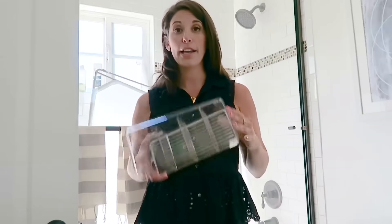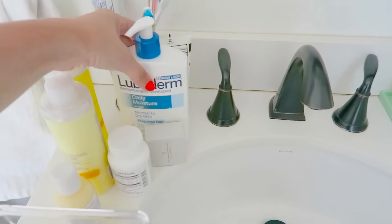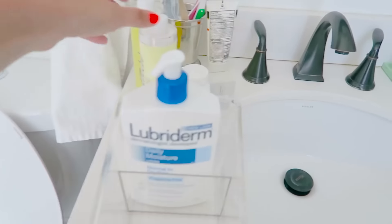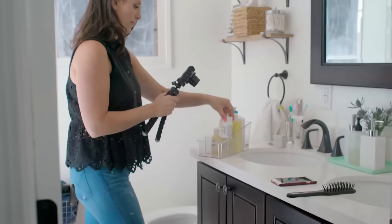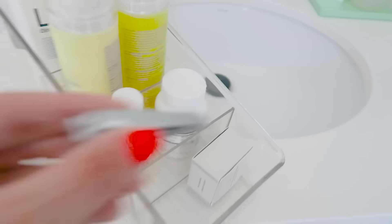First up, check out this baby. I picked this up at my local organizational store and I thought this was great because I kind of love the high-to-low effect — taller products up there, smaller products down there. So the lotion, being the tallest, goes back here. Then the shampoos, smaller products, vitamins, and all the little doodads that you see.